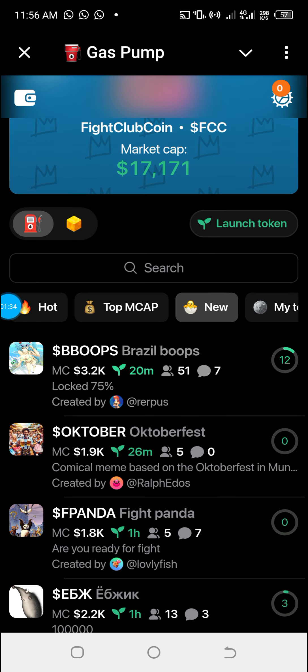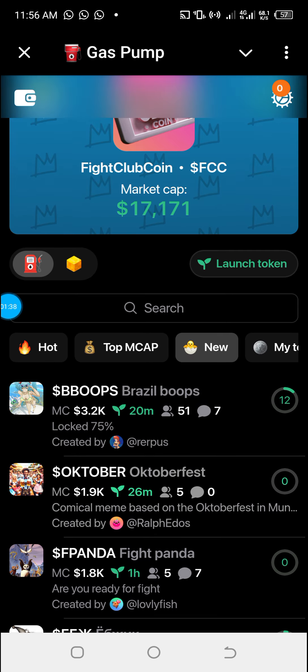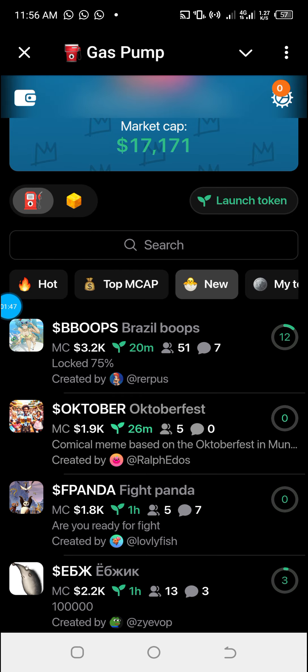For those interested in creating their own tokens, I will leave a link to this mini app in the description of this video. I will also leave a Telegram group link through which you can interact with other creators to get more insight.